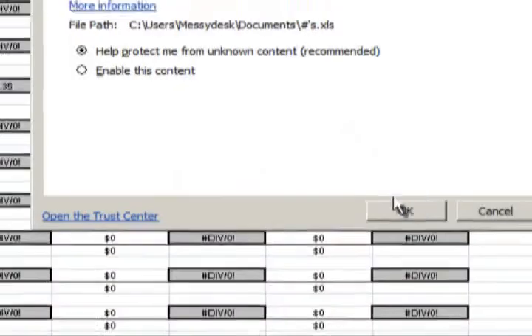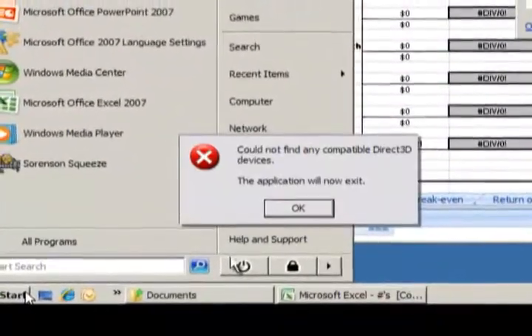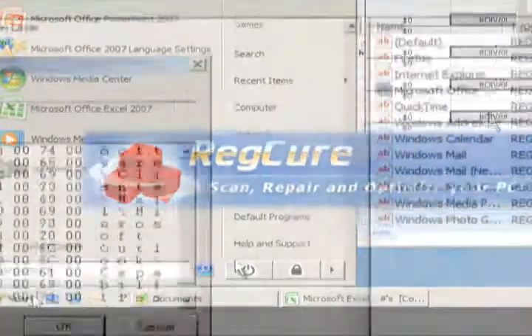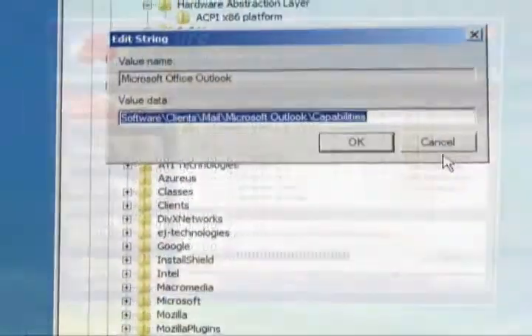If your PC is freezing, crashing, or giving you frequent error messages, it could be time for a registry checkup. Editing the registry manually can take a lot of time and effort, and it can also be risky.